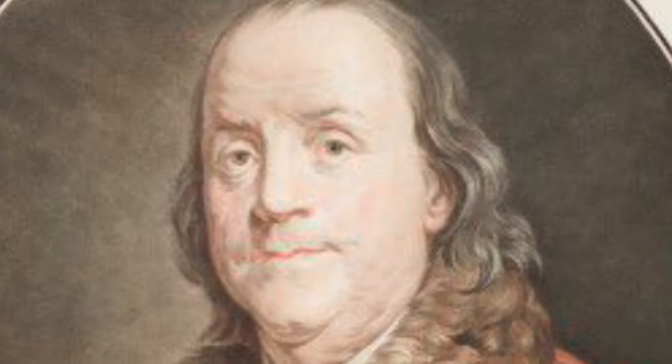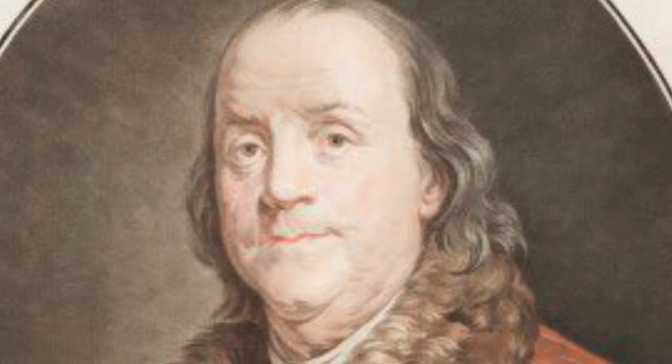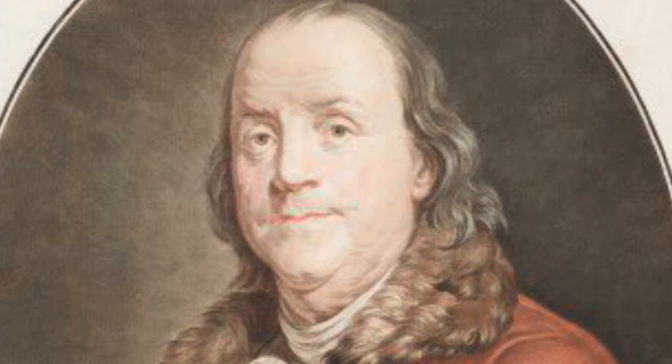Hello. Today we will listen to a detailed audio description of the print Benjamin Franklin by Jean-Francois Jeunet, which is currently not on display. We wanted to highlight this print today in celebration of the July 4th holiday.